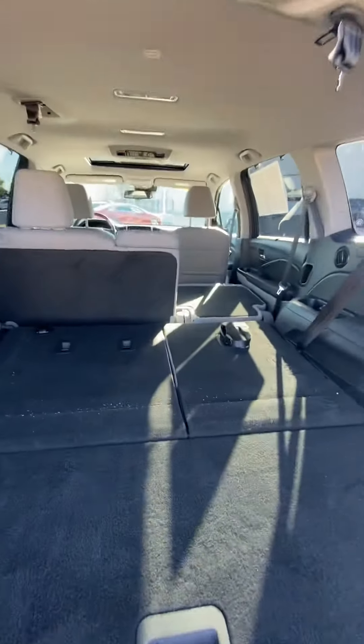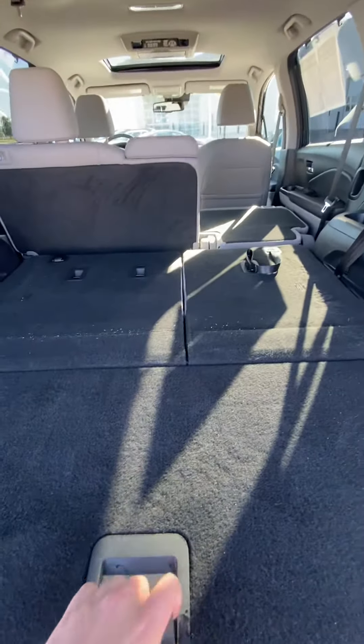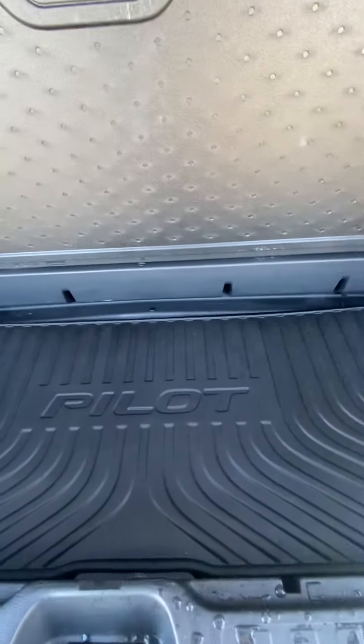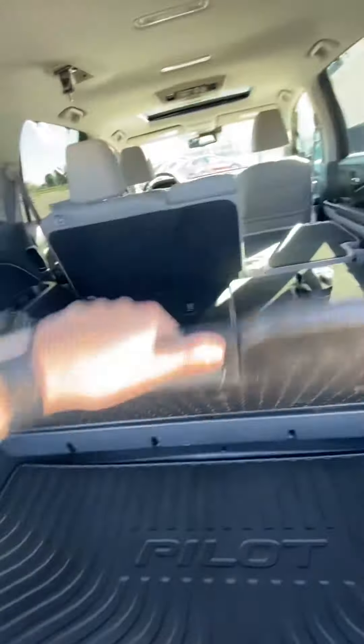So here's the back. Right there you've got storage, your spare tire would be underneath, and your jack is right there.